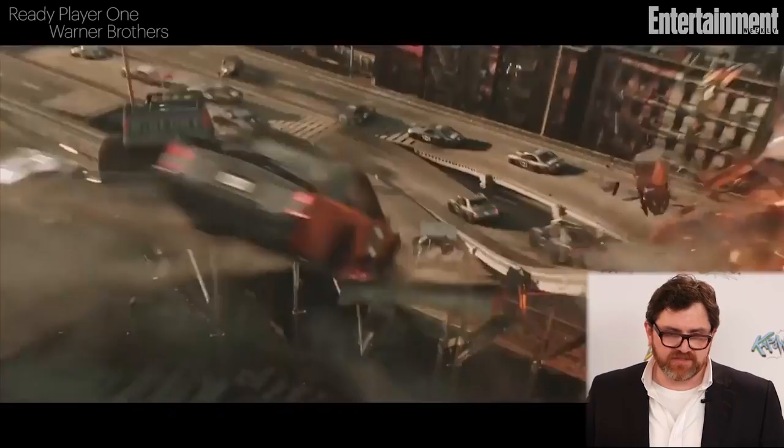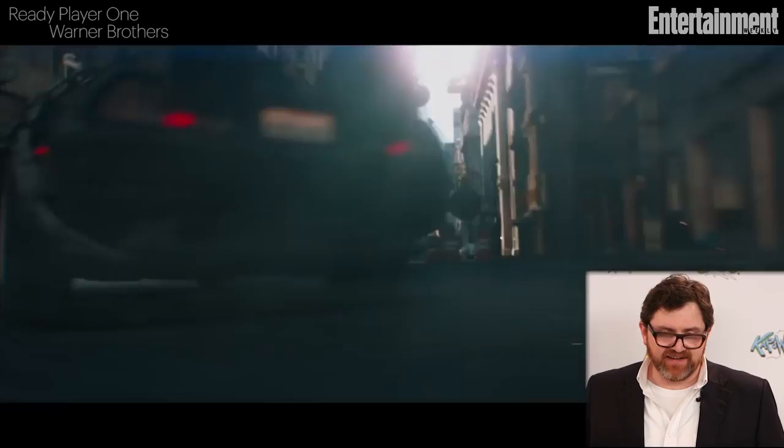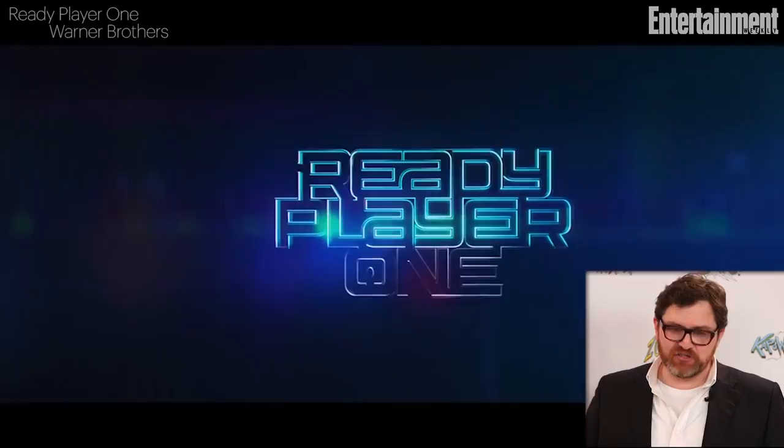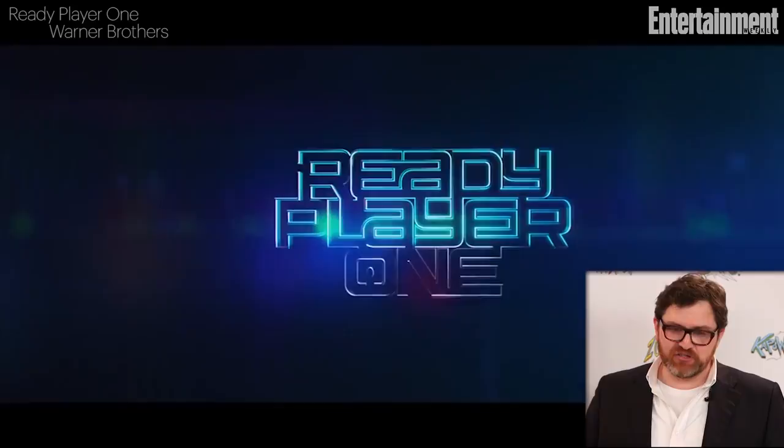This is the DeLorean transferring to hover mode and dodging wrecking balls, which is amazing. It's just too much for him. And then that's the crystal key — the key to winning the whole game. Beautiful.